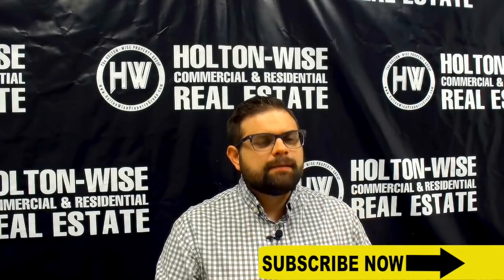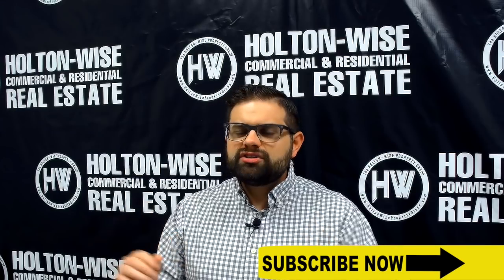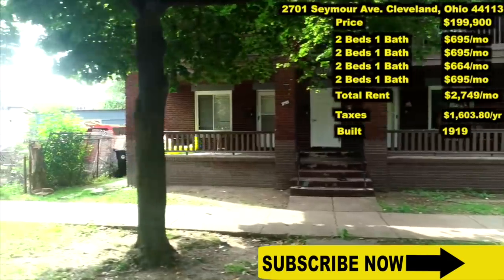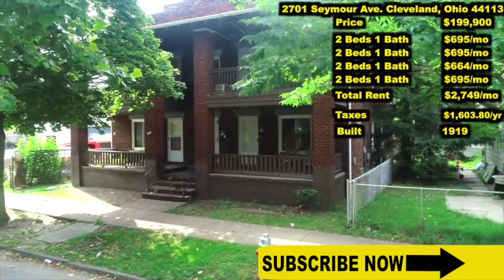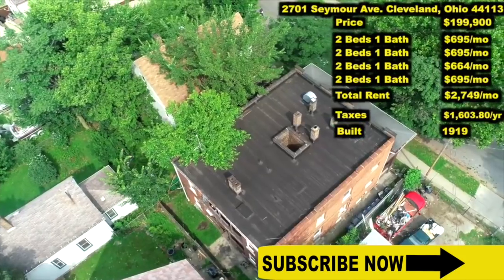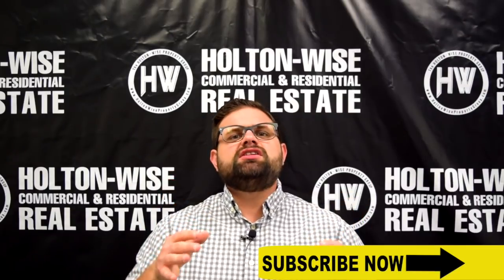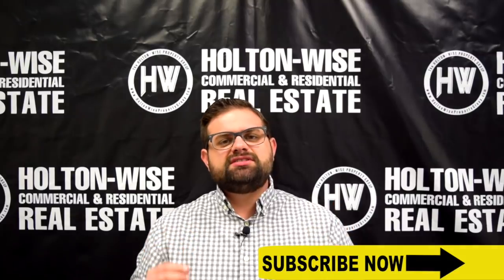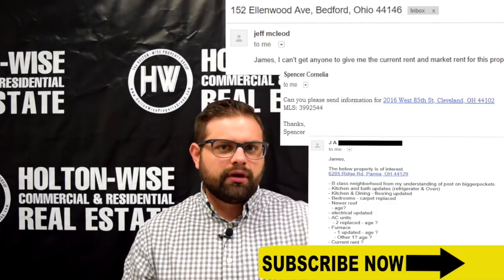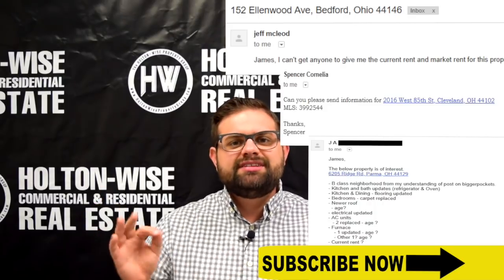The thing is, most realtors in the Cleveland market don't focus on these properties as investments. Most other realtors are not familiar with investment real estate. Most of these realtors listing these properties are treating them just like they would treat any other traditional home sale, where the typical target buyer is someone who wants to actually buy the house and live inside of it. So because all of these other realtors are not familiar with the type of information that you need to make an investment decision, tons of you are emailing me — James, can you help me purchase this property? James, what are the rents? James, what are the repairs? All of the information that you're used to seeing in our 1 p.m. daily email chain.